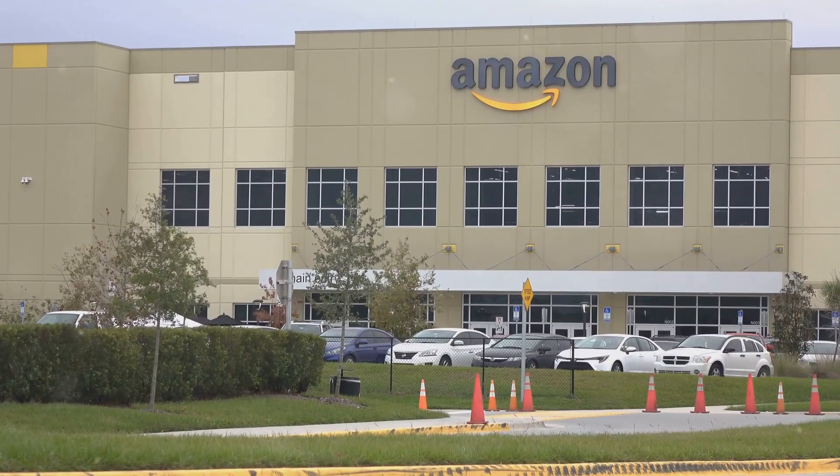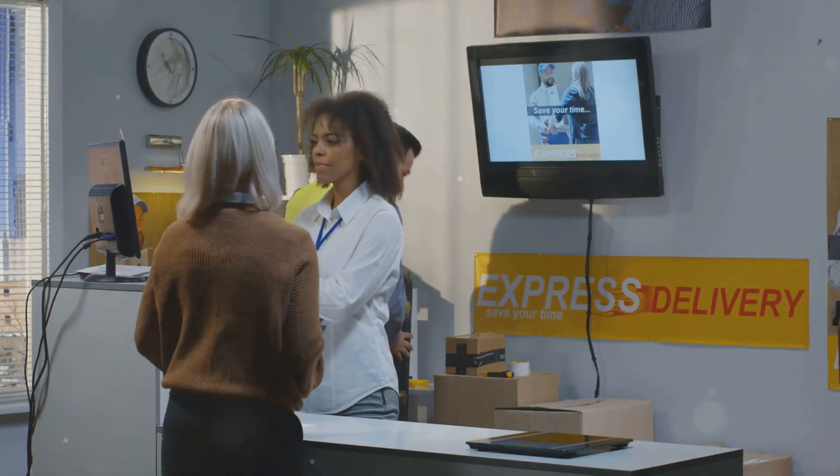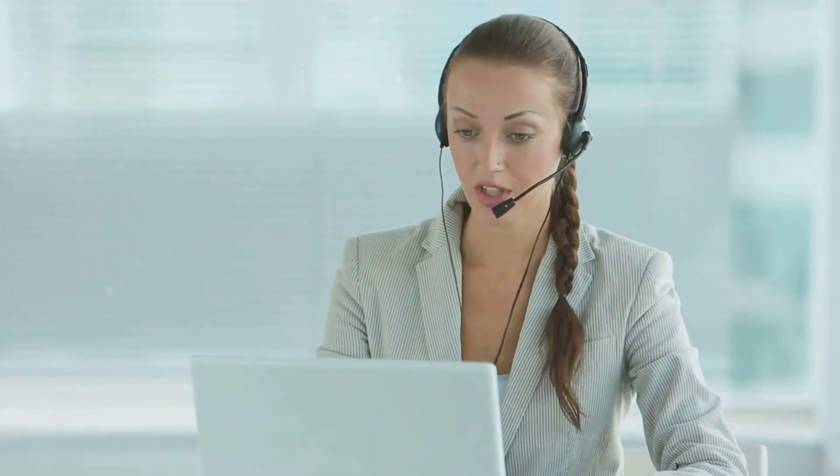Amazon has some rules about what you can and can't sell, so make sure you read their policies carefully before you start listing. And remember, treat every customer with respect — answer their questions promptly and be professional in all your interactions. Happy shipping!